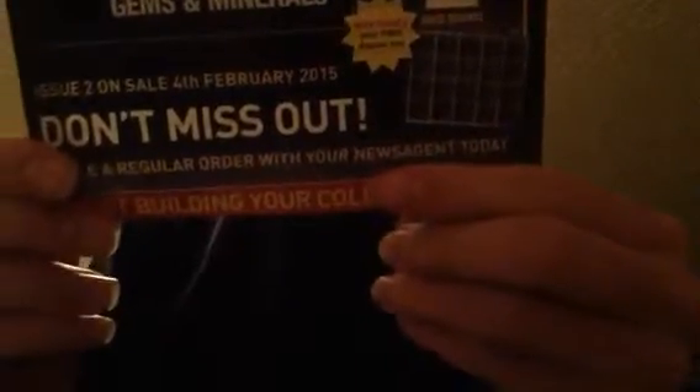Issue 2 on sale for the 4th of January, December 2015. Don't miss out - place a regular order with your newsagents today. Start building your collection now. All the stuff fell on the ground.